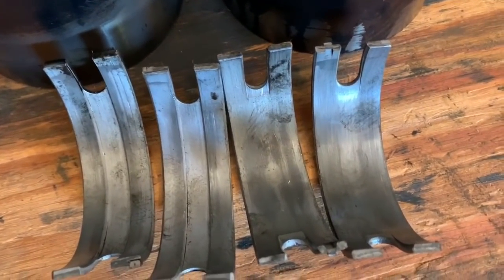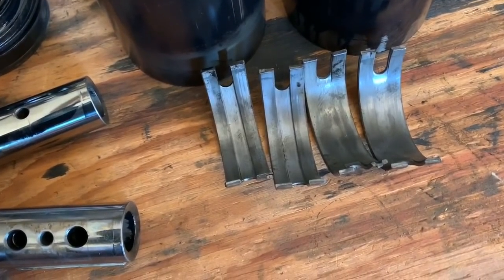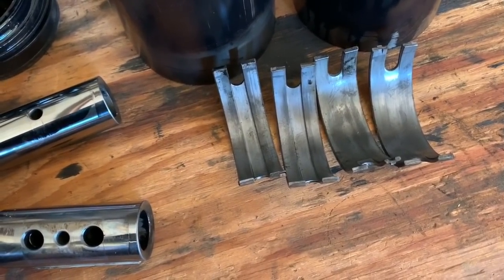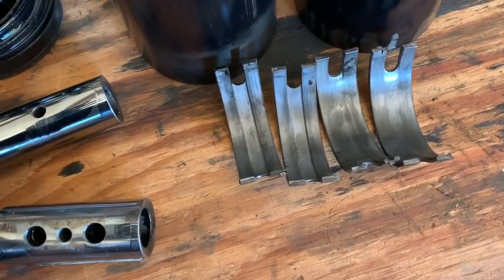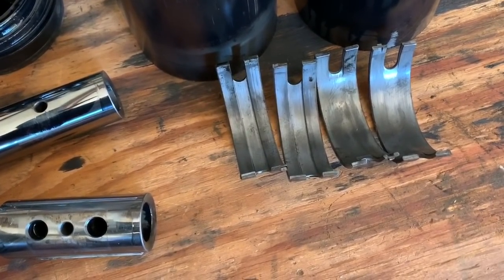These are the connecting rod bushings. There are two possible root causes to the excessive wear in these bearings, because the engine has only been used 625 hours, and normally you can go a lot more than that between rebuilds.